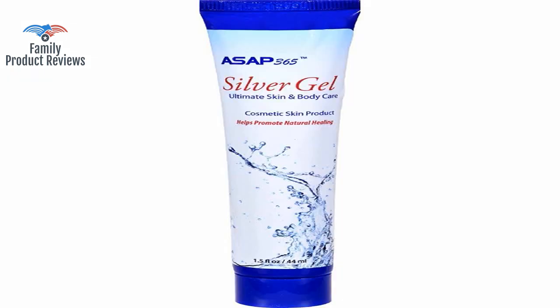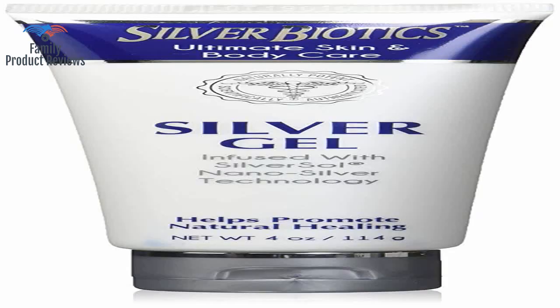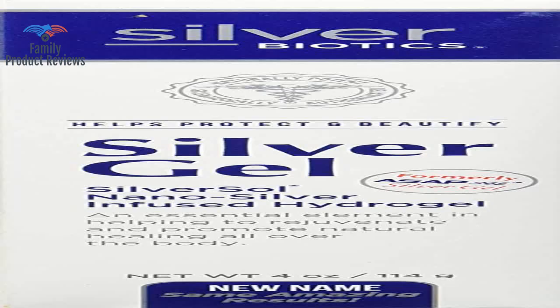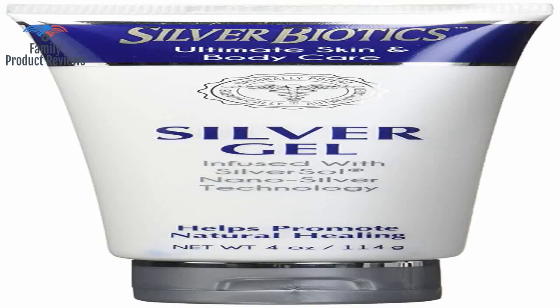Do your research on this — it is one of the best kept secrets of the age. Great product. A family member had surgery on her arm and it was not healing. The doctor recommended this product, and within two days there was a great improvement.